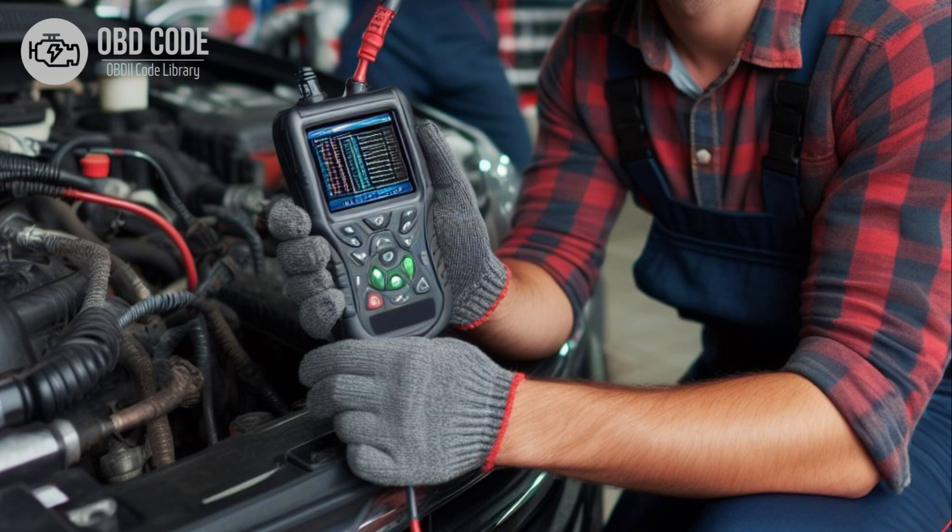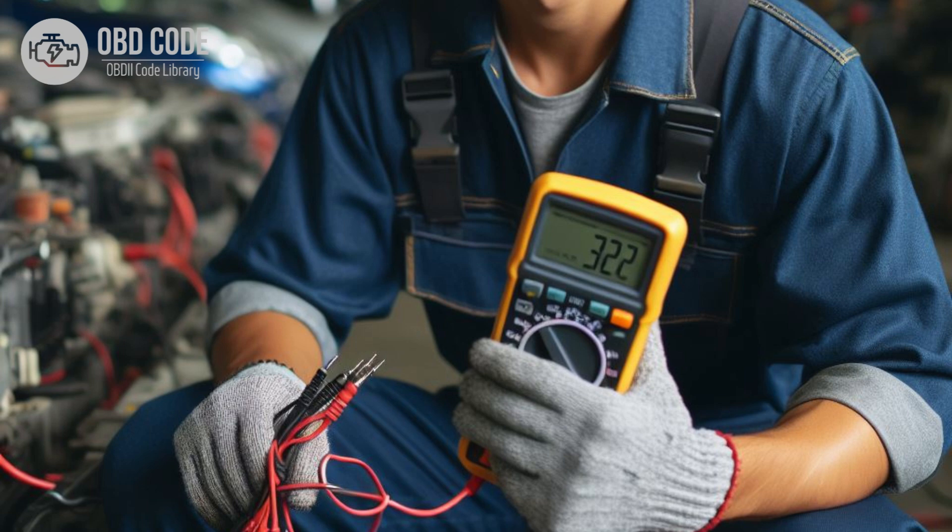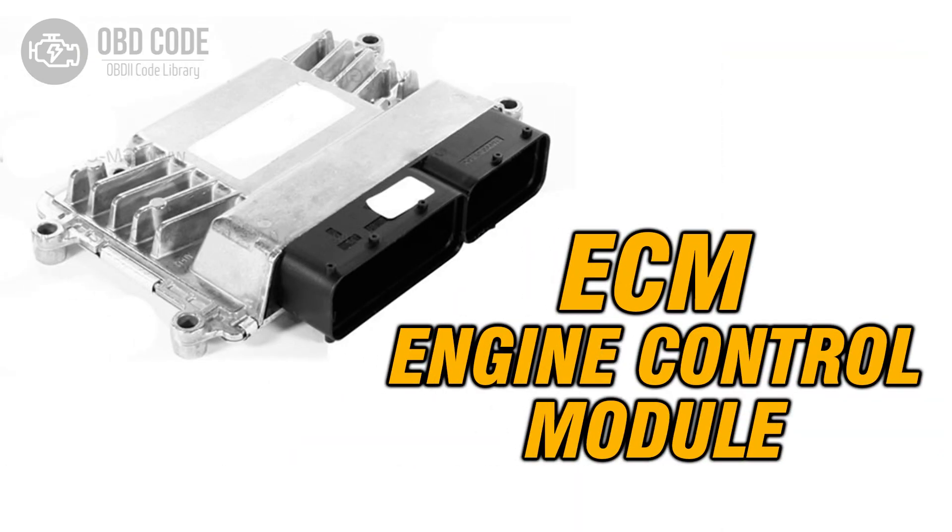Clear the trouble codes and perform a test drive to verify if the issue persists. If the code returns, further diagnosis may be required. Check the voltage supply at the affected actuator or component using a multimeter to ensure proper voltage is reaching the component when the circuit is energized. If no issues are found with the battery, charging system, wiring, connectors, or voltage supply, the ECM or PCM may be faulty and require replacement.